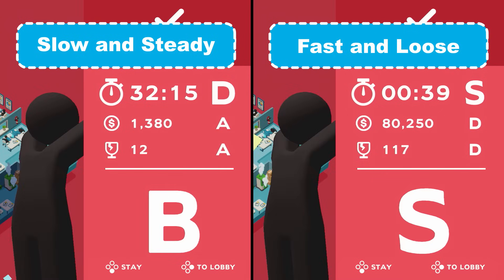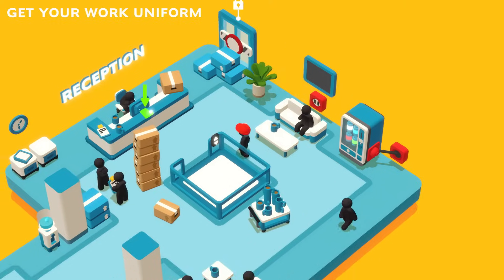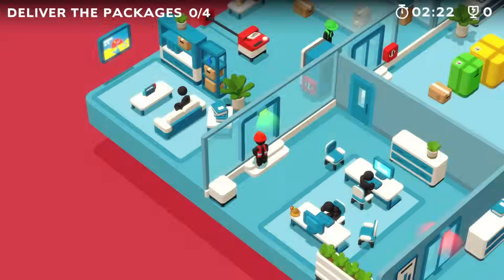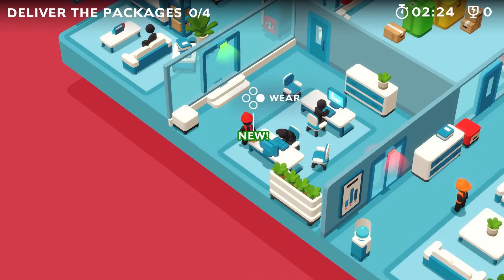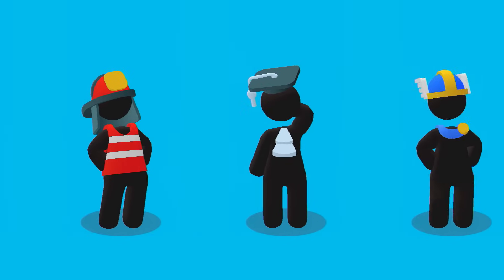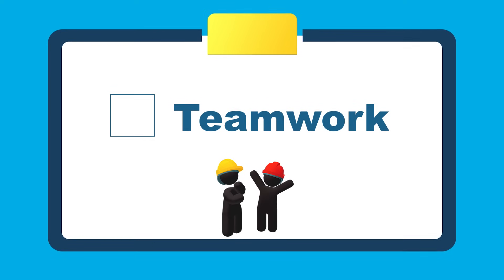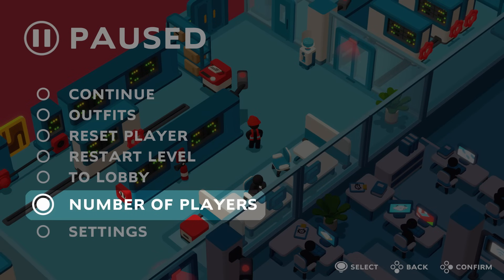On day one, we'll provide you a standard uniform. You'll also find some clothing here and there — build your own personal brand by taking advantage of our flexible dress code. From business casual to rocker chic, you can let your true colors shine.